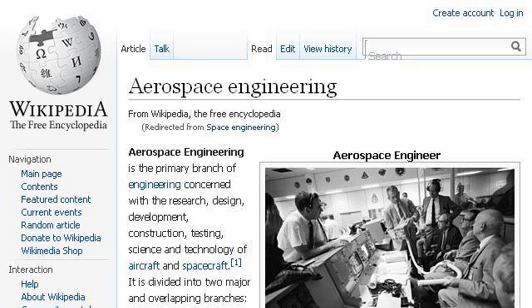Try also our second ranked site, en.wikipedia.org — especially the page Aerospace Engineering, Wikipedia, the free encyclopedia. Here's the link.